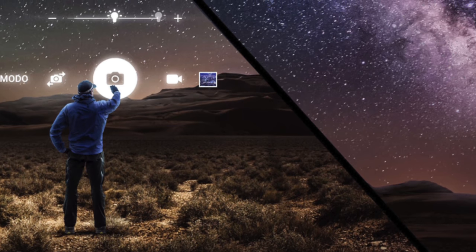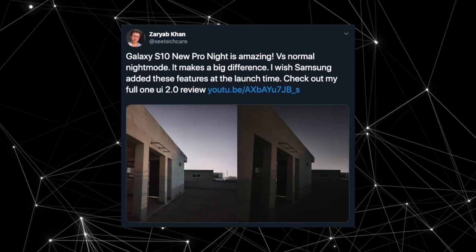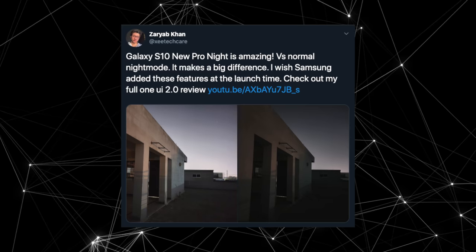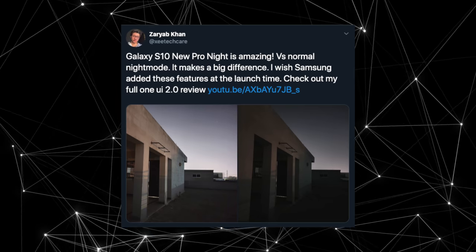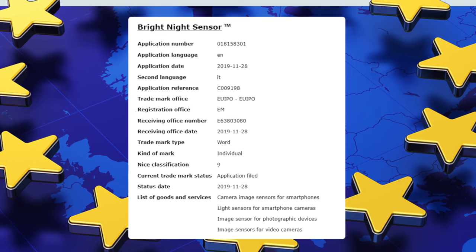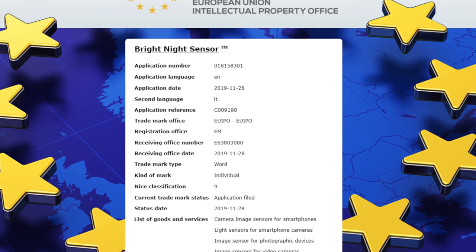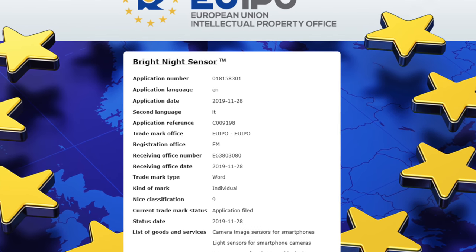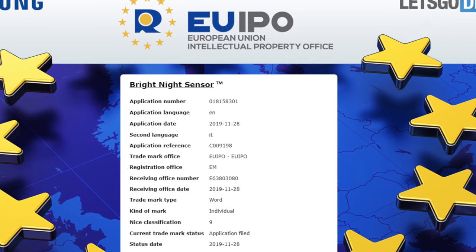Not only photos but videos as well. As we've seen with One UI 2.0, the pro night mode is unlocked and it supports up to 30 seconds of exposure — a huge improvement for the S10 family. But I can't wait to see what the pro night mode features of the S11 can do. Things like Bright Night, Space Zoom, and Night Hyperlapse have all been under Samsung's umbrella, and I really want to see what these features will bring to the S11.